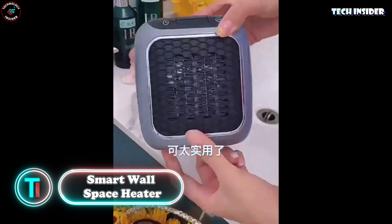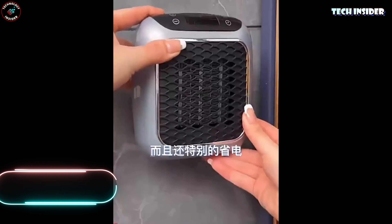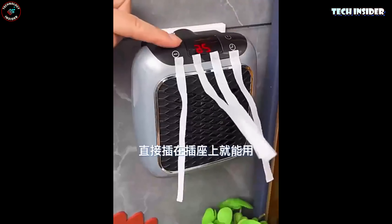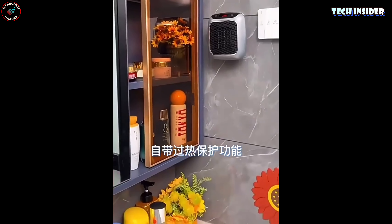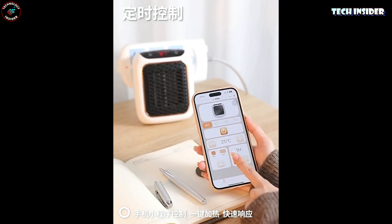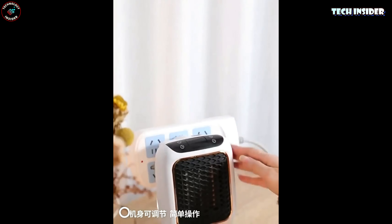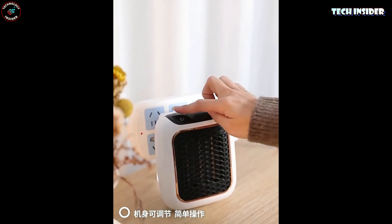Smart wall space heater. Let's dive into heaters as winter sets in across some parts of the globe. This model isn't just about its 800 watts of power — it comes loaded with smart features. With built-in timers, overheat protection, and a thermostat mode, you're in control of the temperature range from a cozy 15 to a toasty 32 degrees. Not bad for just $24.